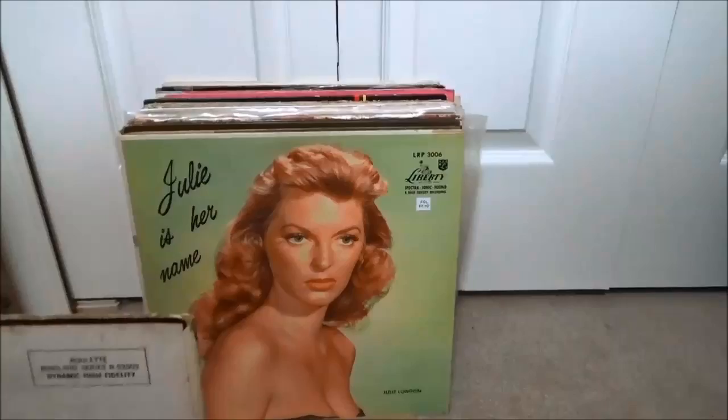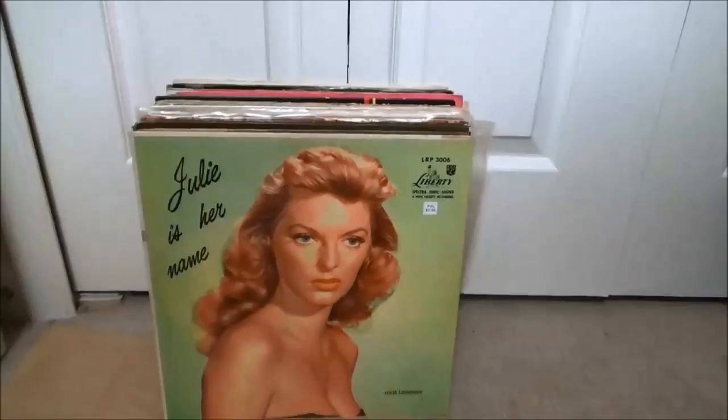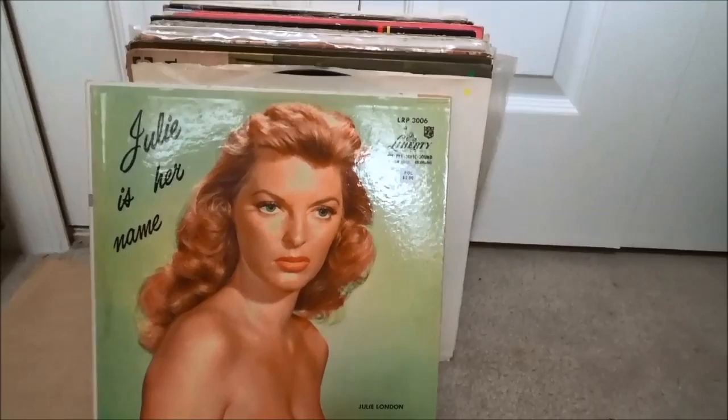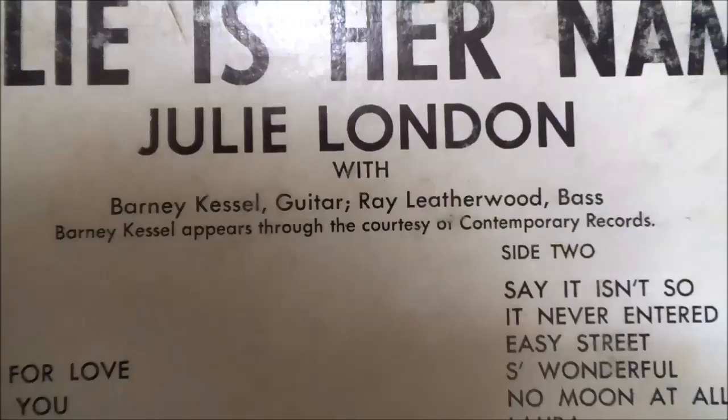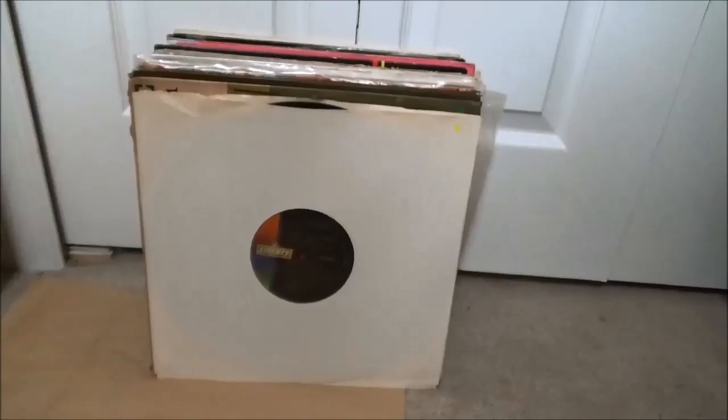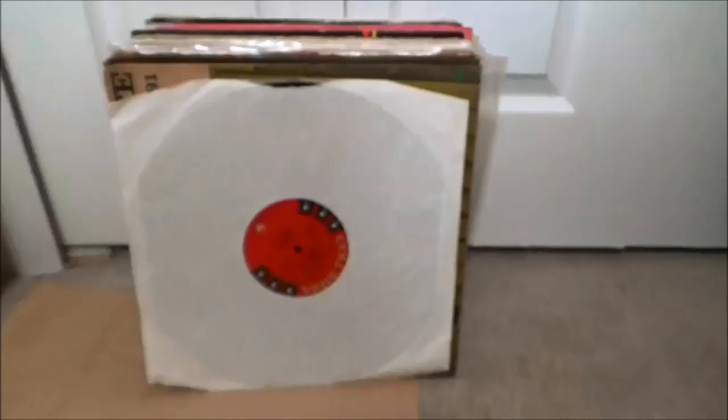Some Julie London — my first Julie London. I'd always seen her records and never thought twice about picking them up, never been big into jazz singers especially women. I'm starting to open up to more of that, but I noticed that Barney Kessel — great guitar player — is playing on it, and I think it's just her with Barney and Ray Leatherwood on bass. Very stripped-back instrumentation, definitely check that one out. And another copy of it on a later pressing on Liberty, just in case the vinyl on the first one was beat up.